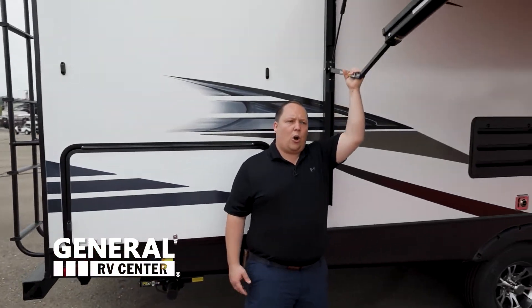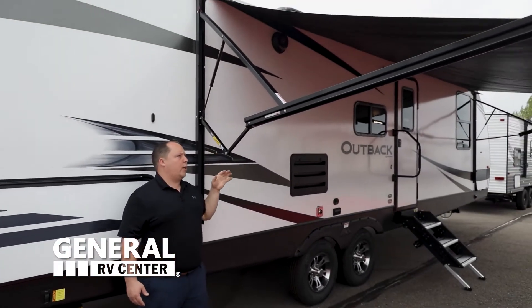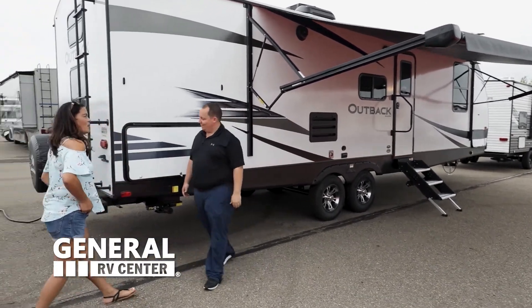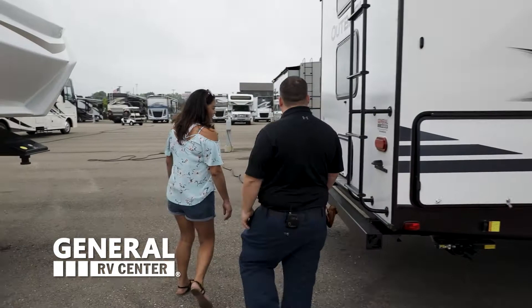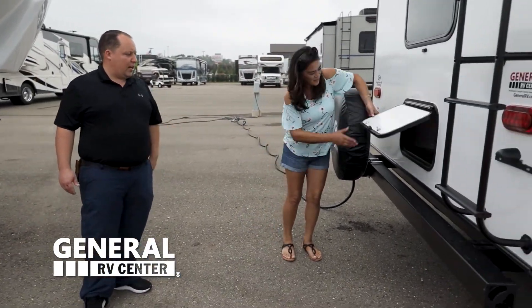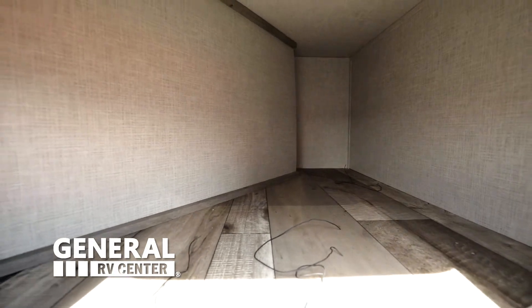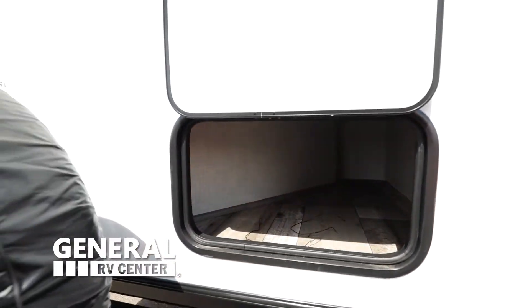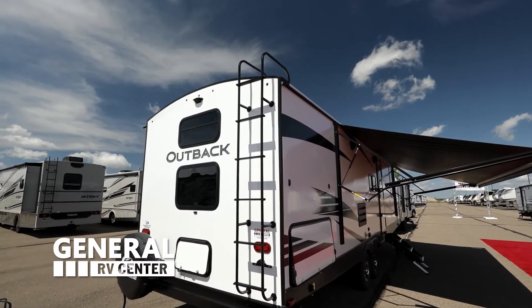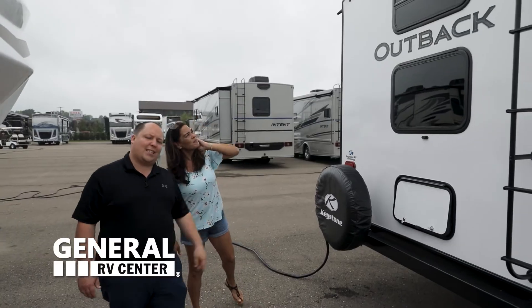This awning right here — if the wind starts to blow too hard or if it rains, you can do what's called pinching the awning to angle it from one end to the other. Coming around the back, we have a nice bumper for your sewer hose, a little bit of storage right there, a spare tire with carrier, prep for a backup camera, and a one-piece TPO roof.